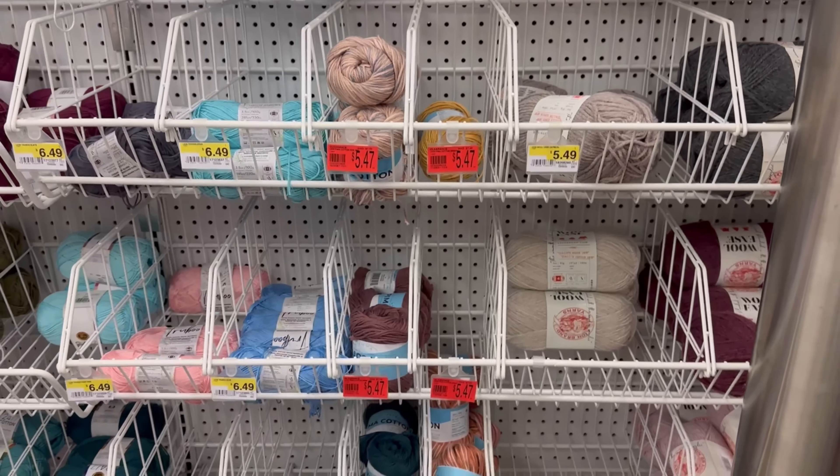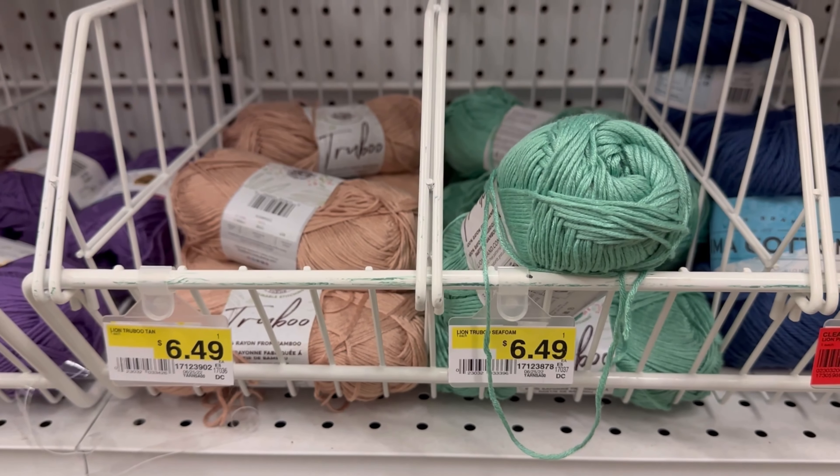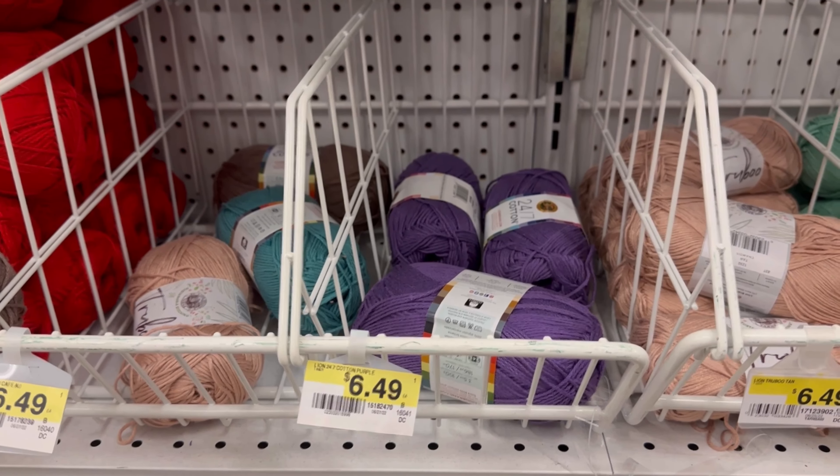Right away we see that the Lion Brand Pima Cotton is on clearance — all of it. Right next to it, the True Boo is not, so they'll be keeping that at the store. It looks like the 24-7 Lion Brand Cotton is also staying. This Pima Cotton, all colors are going, and it normally was $6.49, so it's about a dollar less than it used to be. This yarn is very soft, it's a good wearable cotton — 100% cotton, 186 yards — and they have really pretty colors.